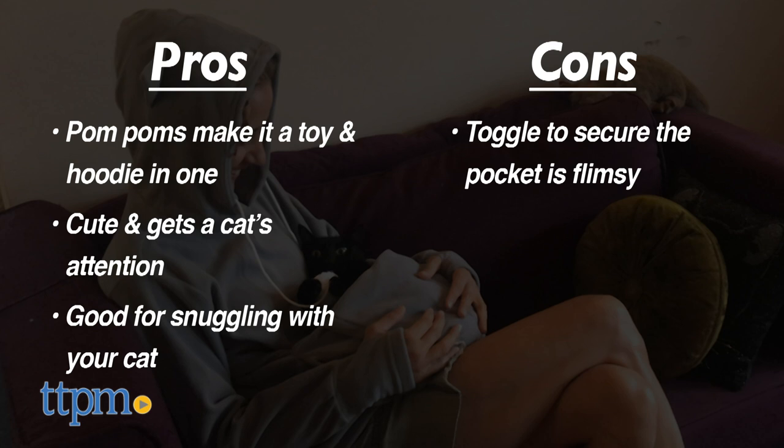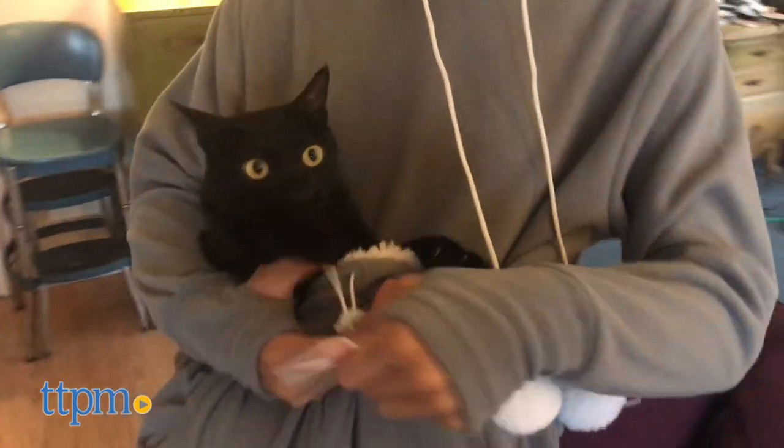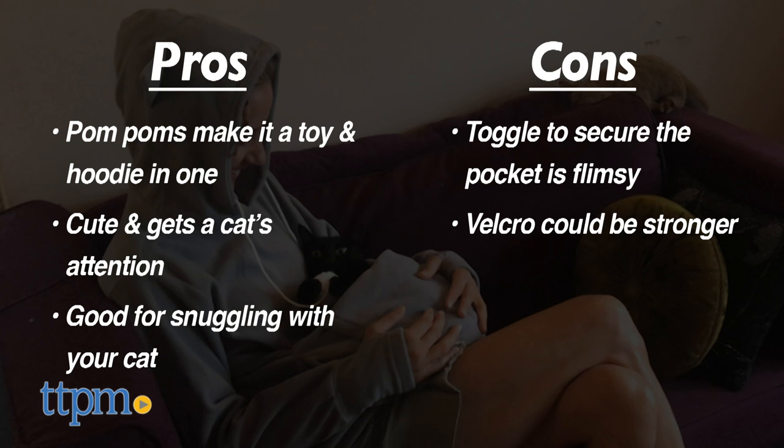Cons: the elastic toggle to secure the pocket is flimsy and broke at first tug, and the velcro could be stronger.